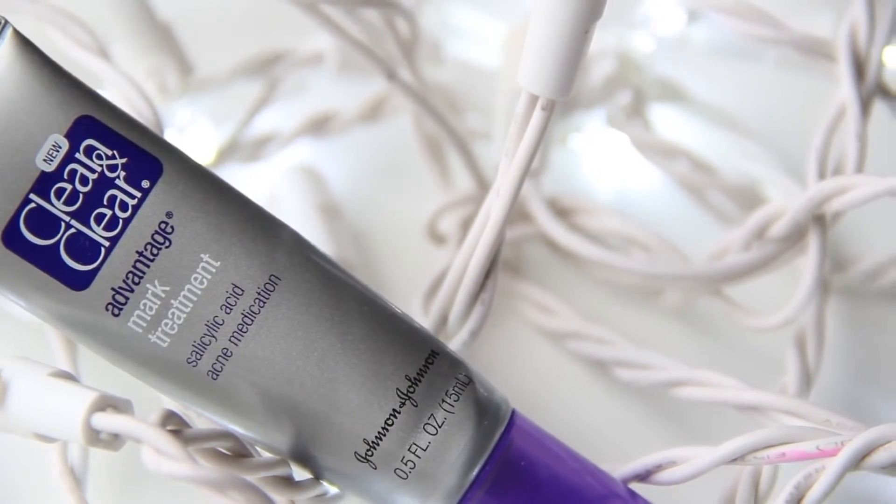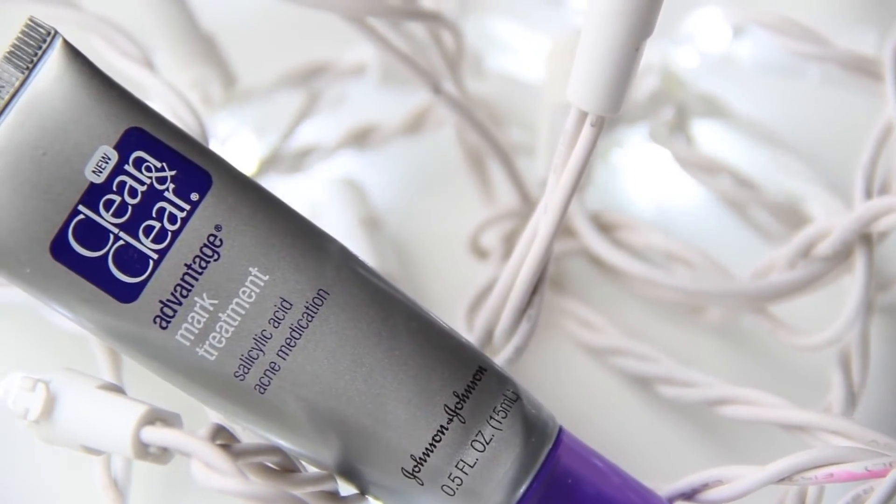So after moisturizing, I like to use this product, which is the Clean and Clear Advantage Mark Treatment. This product is my baby — I recommend it to anyone. It's really good for lightening your acne spots, but it really does treat your acne as well, so it kind of works both ways. I like to use it in the nighttime — I just sleep on it. It's amazing, I definitely recommend it.